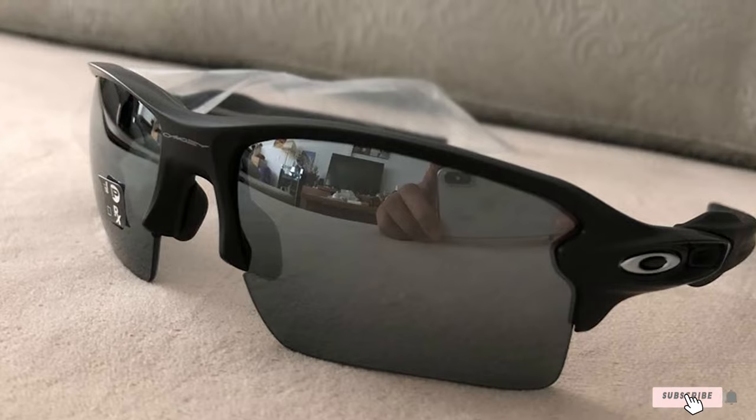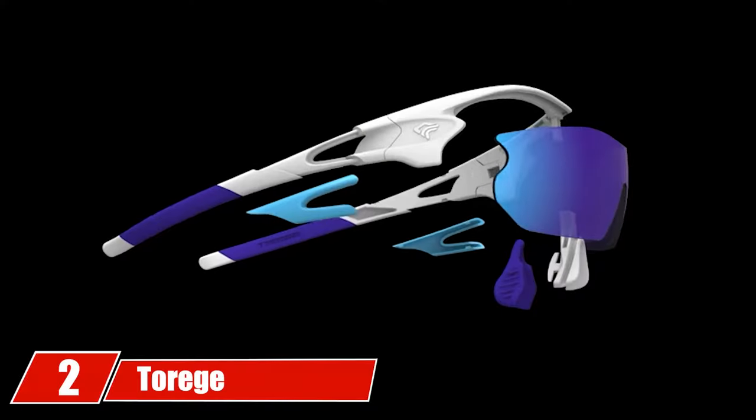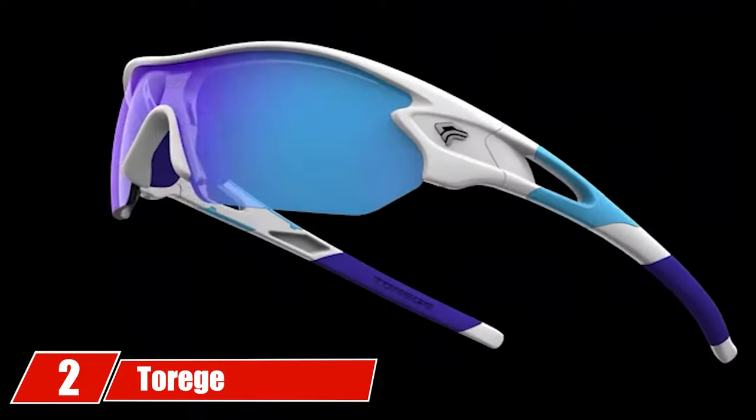These sporty and durable shades are ideal for golf and tennis but also work extremely well for other activities including walking, running, cycling, and water sports. Moving on to number two, we have Torch polarized sports sunglasses.